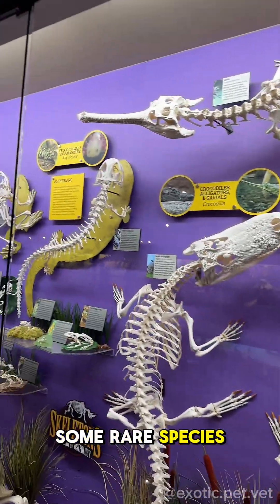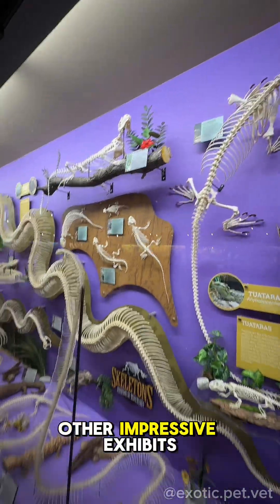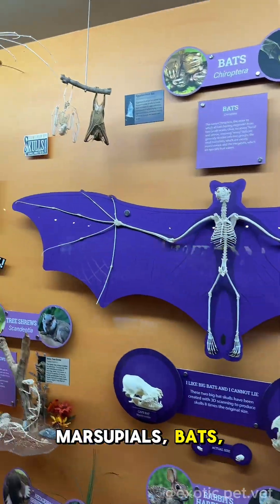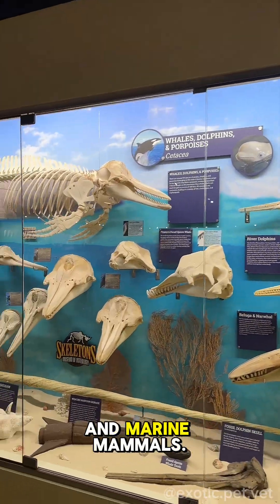They also have some rare species such as gharials and giant salamanders. There were some other impressive exhibits that included snakes, marsupials, bats, armadillos, rodents, and marine mammals.